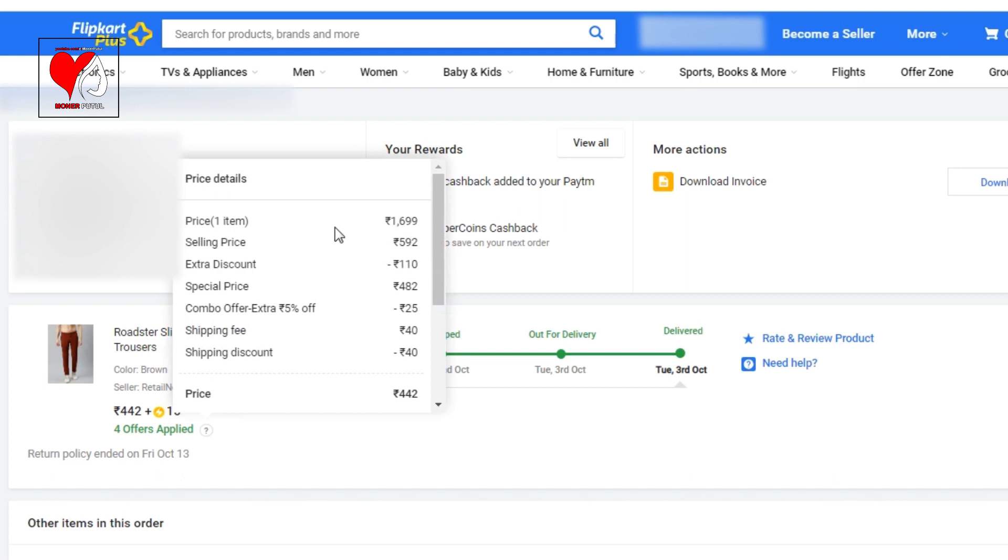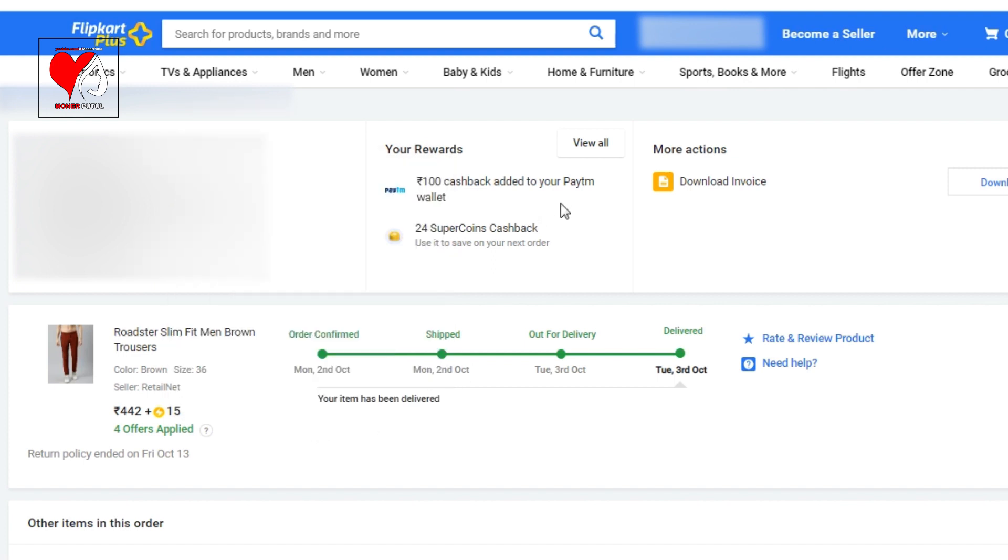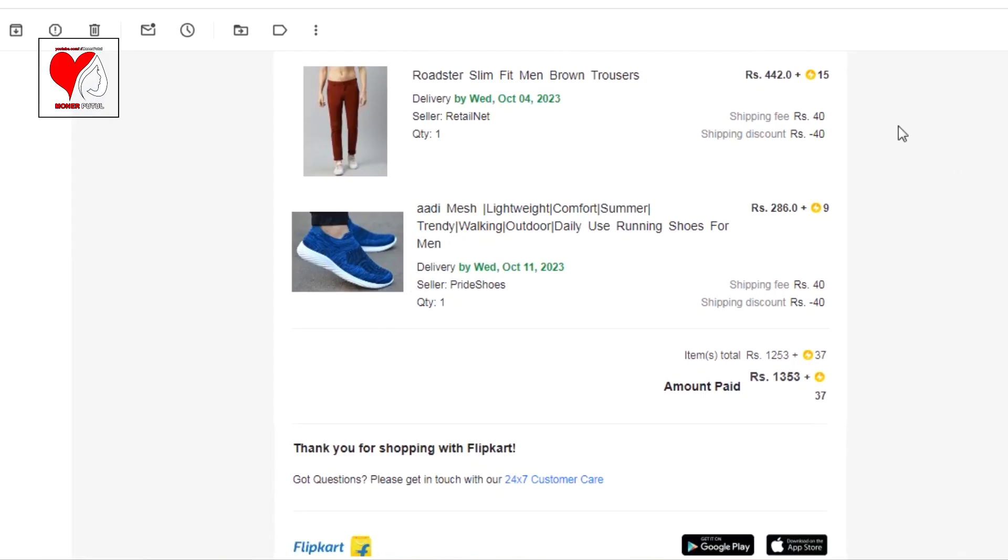The MRP was Rs. 1699, but with extra discounts, combo offer, free shipping, super coins, and Paytm cashback, the final price came to approximately Rs. 400 only.